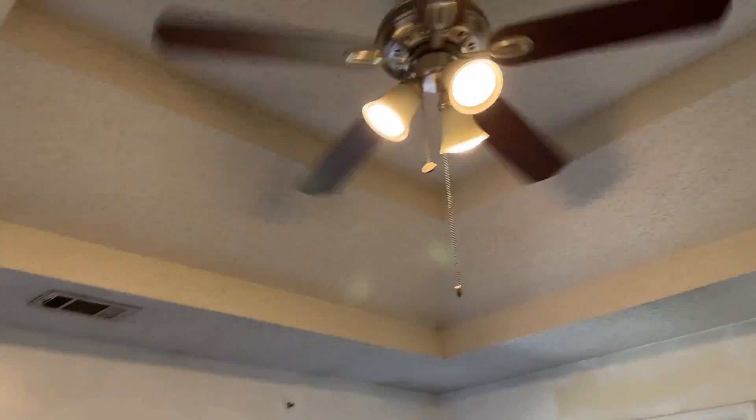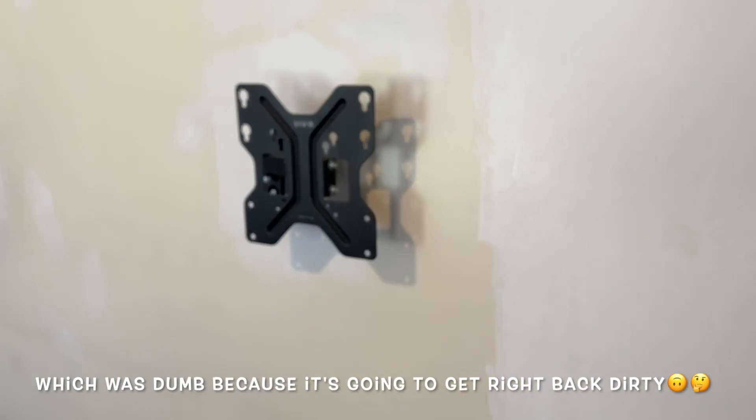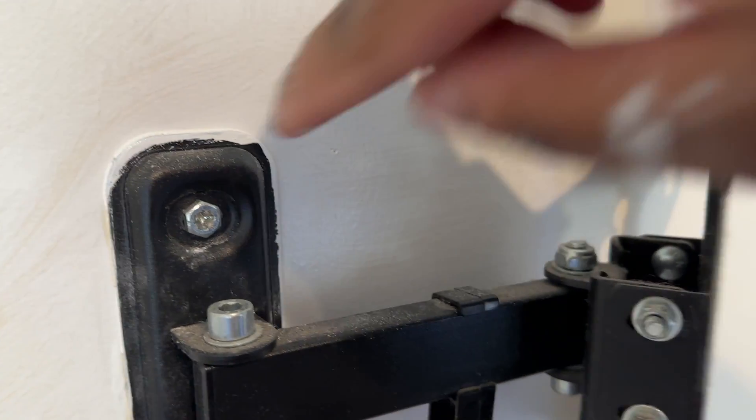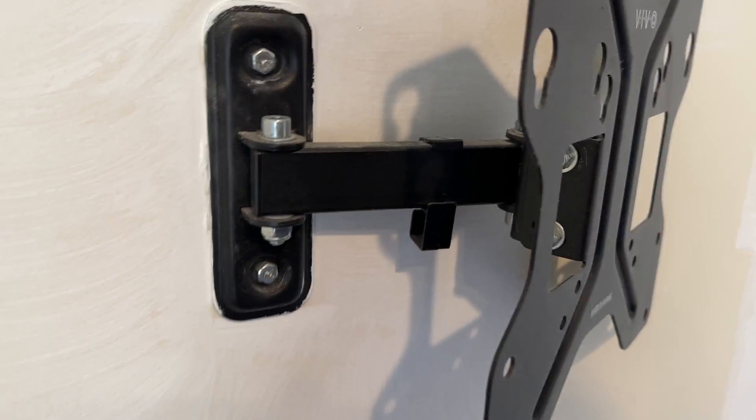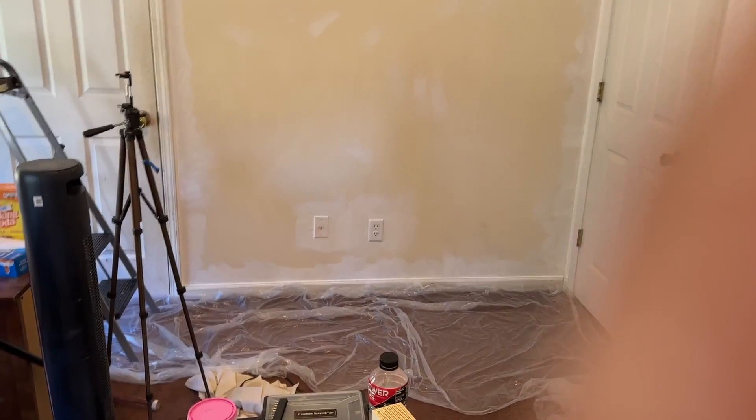I gotta clean the ceiling. I already vacuumed and cleaned the carpet. I couldn't get this out because it's stripped — this part is stripped at the bottom — so I gotta take this out but I don't have the tool to do that, so I gotta wait till I go and get that.